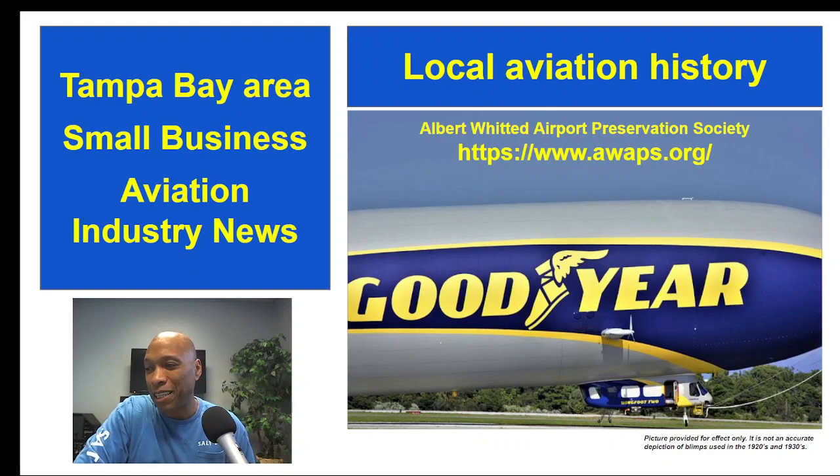Politicians saw the opportunity to attract more tourists from the north. There was a fellow by the name of John Lodwick, one of the City of St. Petersburg's publicity agents at the time. He saw an opportunity to showcase the area as a more exciting place, and one of his achievements was convincing the Goodyear Tire and Rubber Company of Akron, Ohio to home-base one of its famous Goodyear blimps at Albert Whitted Airport.